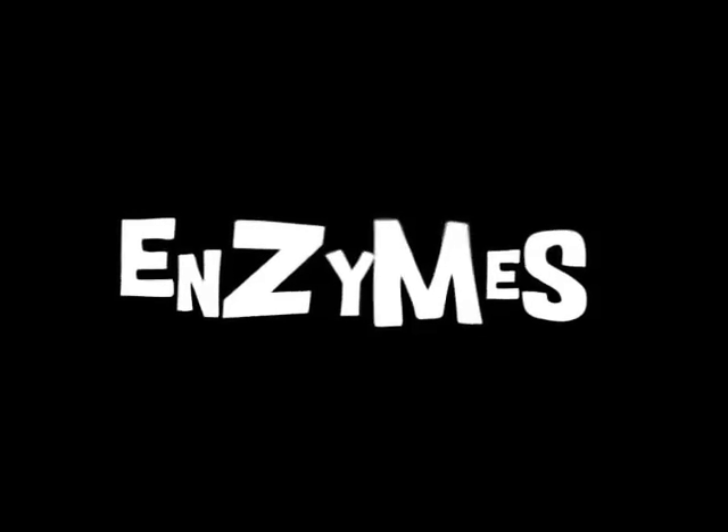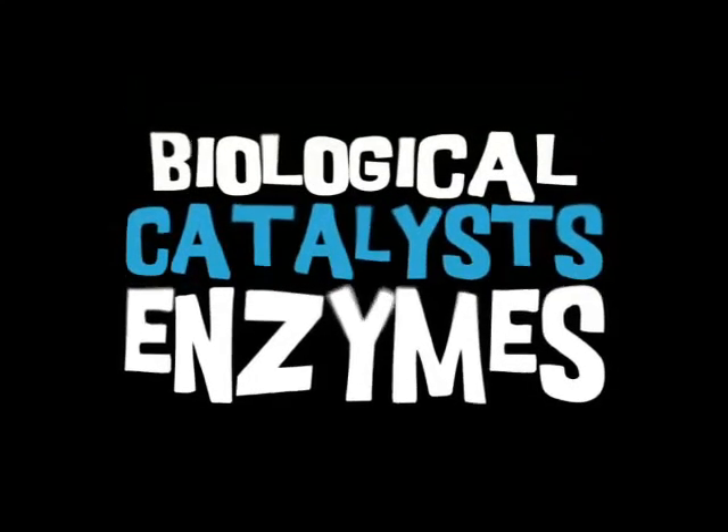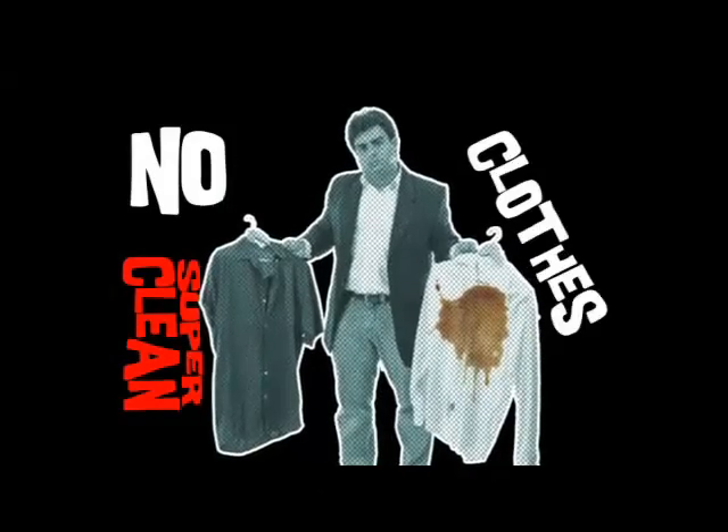Take a look in the cupboard — why are all those detergents called biological? Because they contain enzymes that digest proteins and fats to make water-soluble products. This helps to get the stains out. So there you are: enzymes are biological catalysts. Without them, you'd have no super clean clothes — and you'd also die, because chemical reactions in your body wouldn't happen.